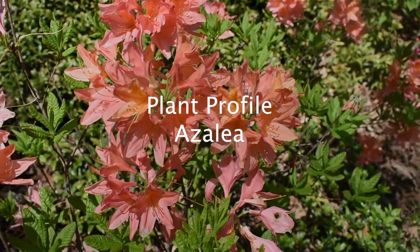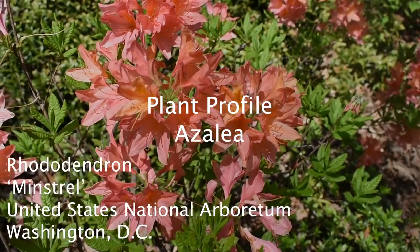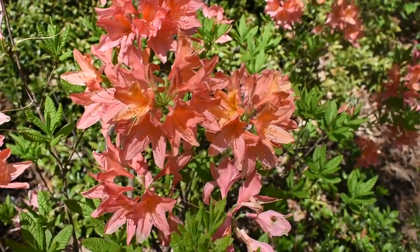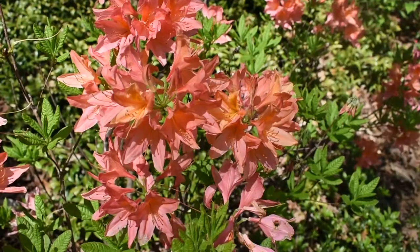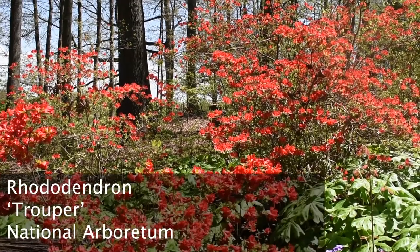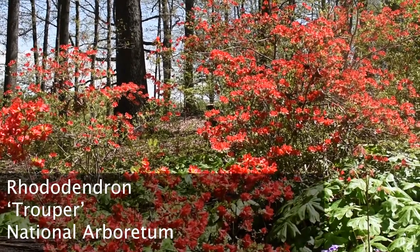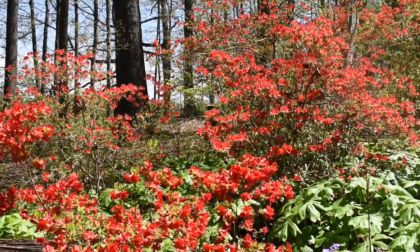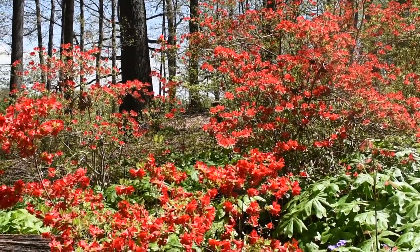Plant Profile: Azaleas. A certain Washington Post garden columnist calls them overused and garish, but we cannot get enough of them every spring. From native varieties to Asian hybrids, there is a perfect azalea for most every local garden. They dazzle in shades of shimmering pinks and pale peaches to deep reds and pure white.